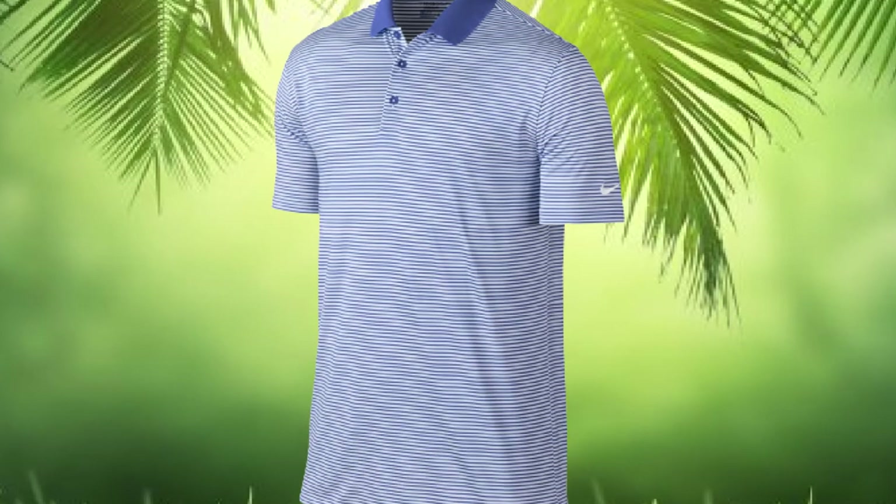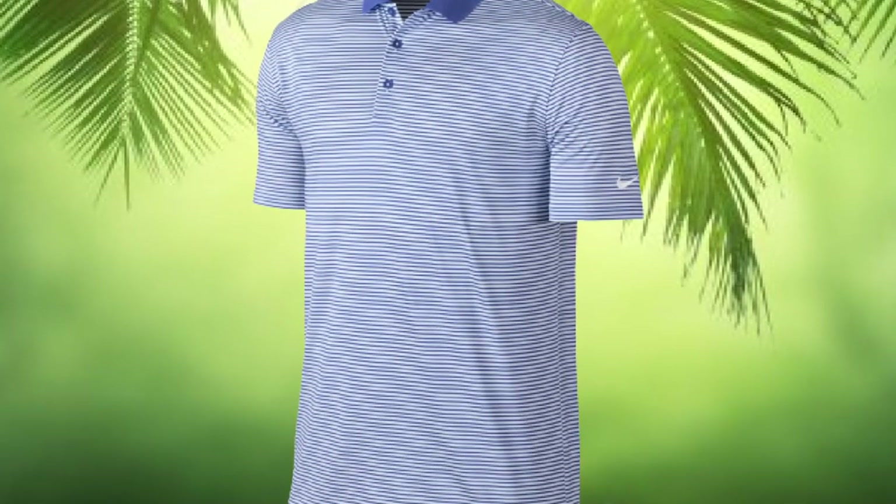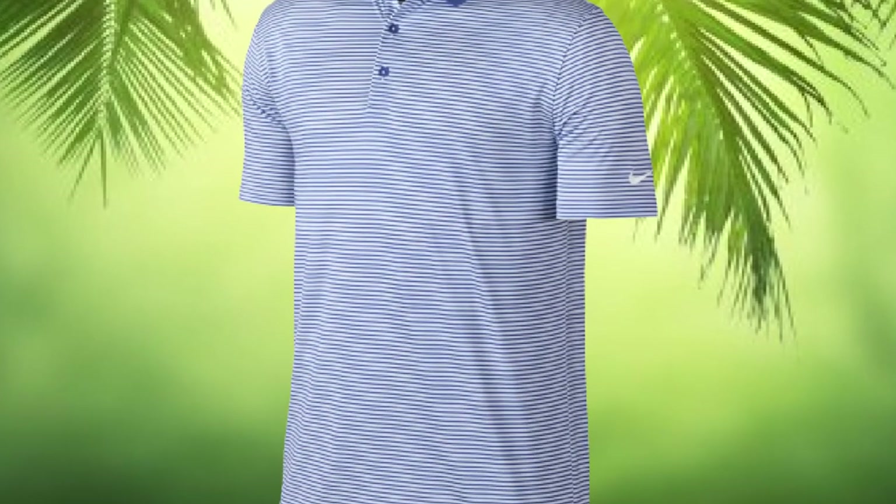This technology offers outstanding UPF sun protection between UPF 20 and UPF 40 for safe operation to safeguard the skin.